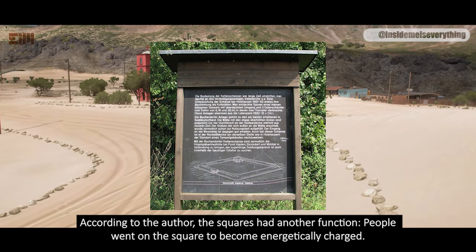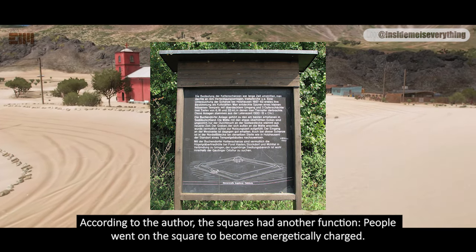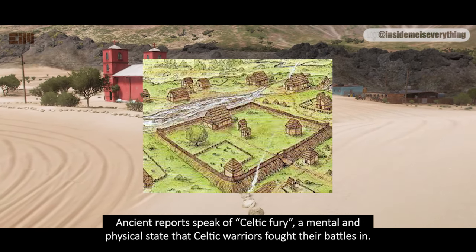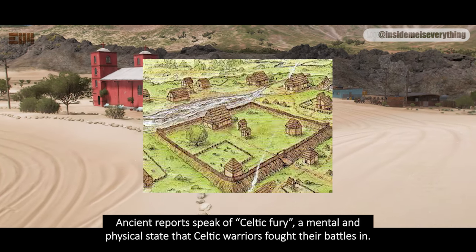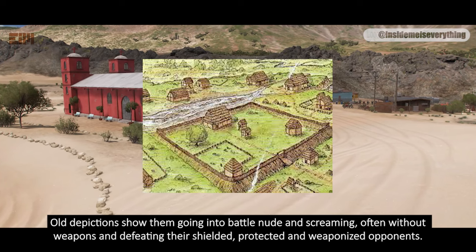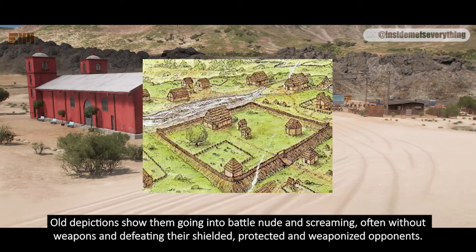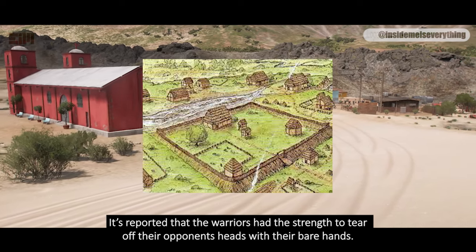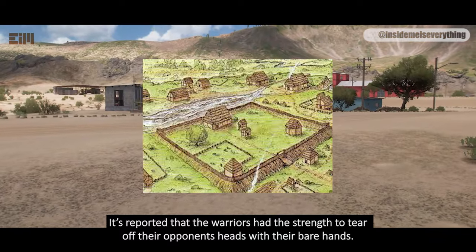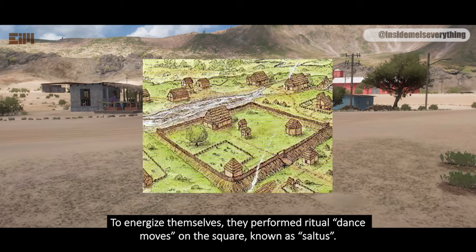According to the author, the squares had another function: people went on the square to become energetically charged. Ancient reports speak of Celtic fury — a mental and physical state that Celtic warriors fought their battles in. Old depictions show them going into battle nude and screaming, often without weapons, and defeating their shielded, protected, and weaponized opponents. It's reported that the warriors had the strength to tear off their opponents' heads with their bare hands. To energize themselves, they performed ritual dance moves on the square, known as saltus.